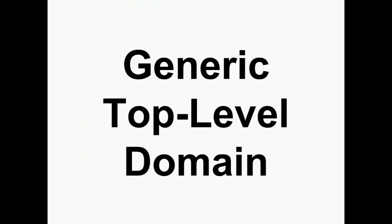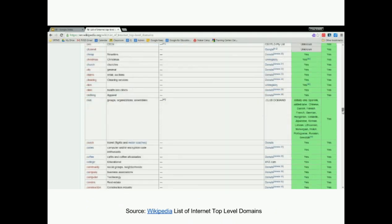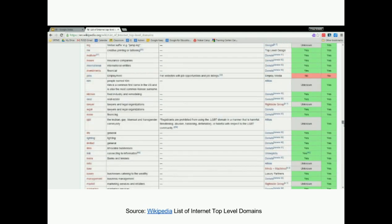The first thing to look at is the generic top-level domain, or as it is more commonly known, is it a .com, .org, .gov, .net, .edu, .mil, .co, and the country code for countries other than the United States, or one of the many other new domains that were made available as of May 2015.